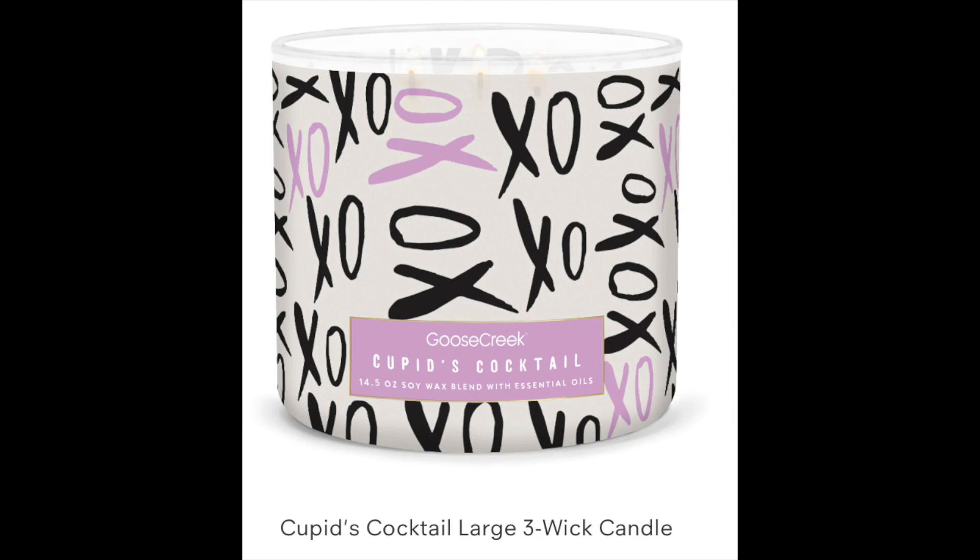Cupid's Cocktail is back — that's a famous one from Goose Creek. I like the XOXO jar. That one is pink raspberry, purple raspberry, fruity flavoring cocktails, and candied sugar. That's a really sweet, fruity one.